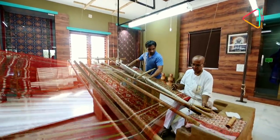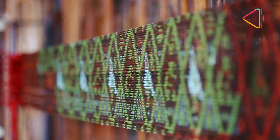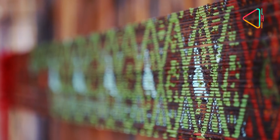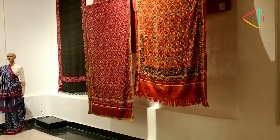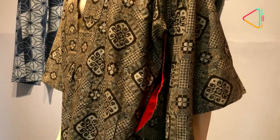One of the rarest weaves in the world, the roots of the Patan Patola in India go back hundreds of years. But few know how far and wide overseas it has traveled. Malaysian designer Edric Ong explains how the Patan Patola traveled across Southeast Asia along ancient trade routes.